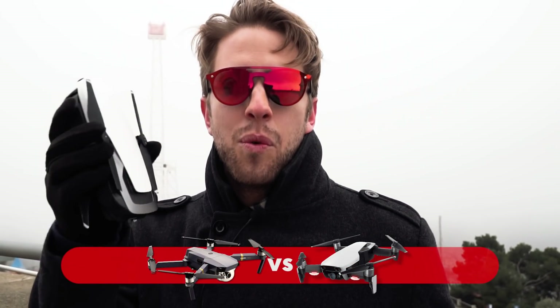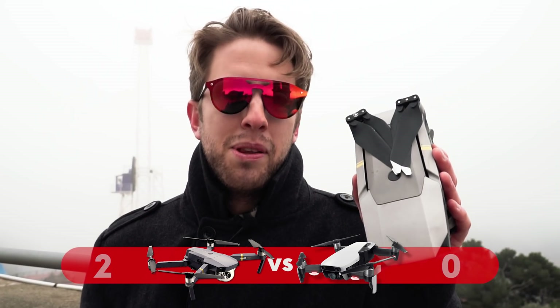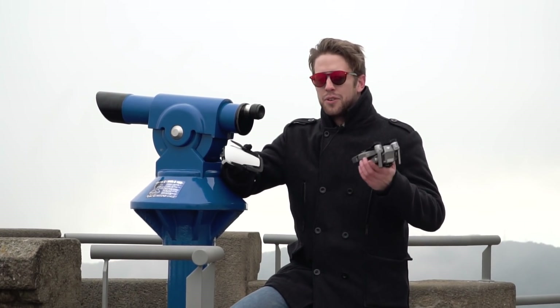Second, and not less important, is the range of both drones. The Mavic Pro Platinum goes up to a maximum of seven kilometers, whereas the Air only reaches four kilometers. The Air's connection goes via Wi-Fi, not OcuSync, so another winner for the Pro Platinum.